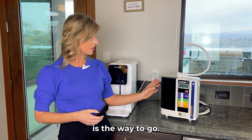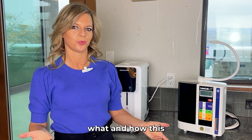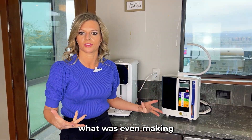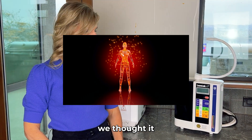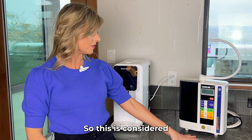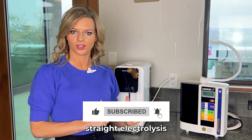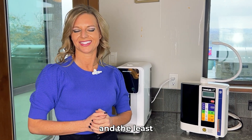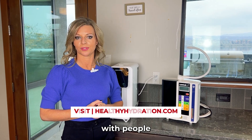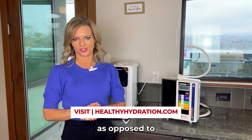Electrolysis is the way to go. Ionization is technology from the past, when we didn't really know how hydrogen was being made or what was producing results in people's bodies. We thought it was the alkalinity — turns out it's only the hydrogen. This is considered older technology. We've now moved over to straight electrolysis to give you the best result and the least amount of maintenance. I hope this information was helpful, and make sure to share it so we can get everyone educated on why hydrogen water is superior to alkaline ionized water.